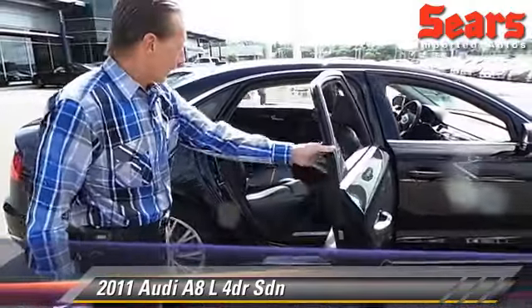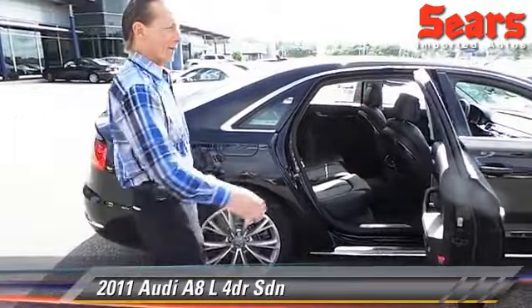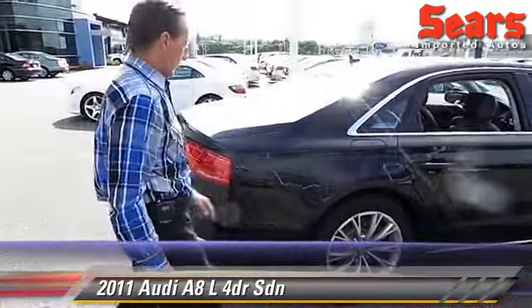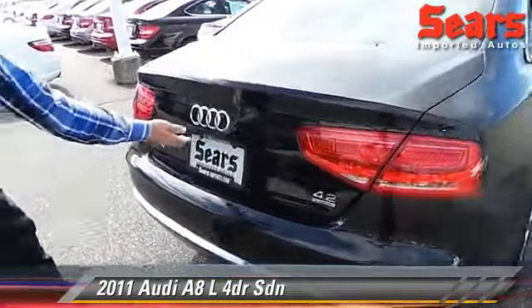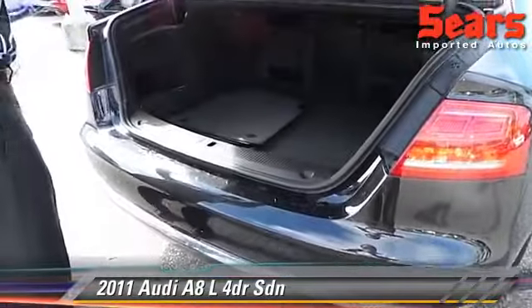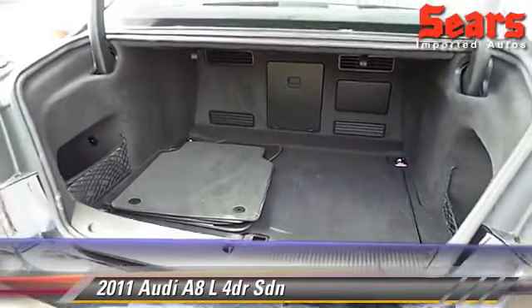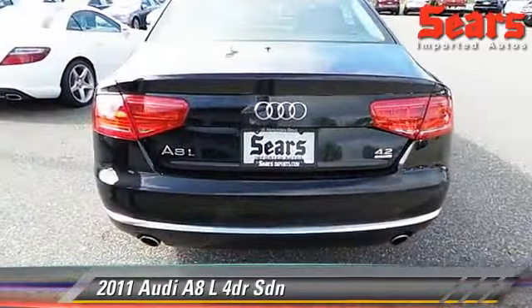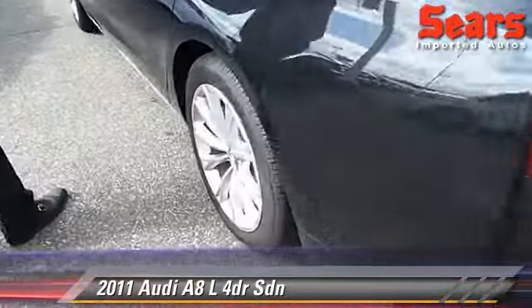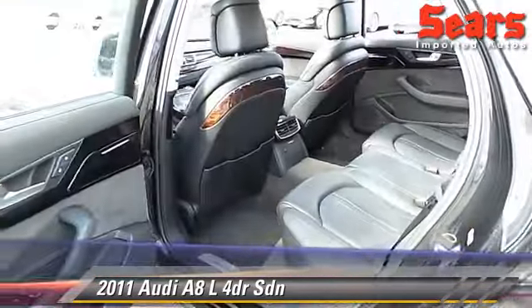Full-size luxury sedan, very nice car. It does have the rear window shades. Come around this way and you're going to notice the rear parking sensors. This is a full-size sedan, plenty of room to work with back here. Full LED lighting, really a super clean car.